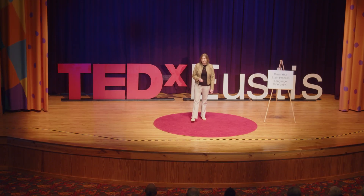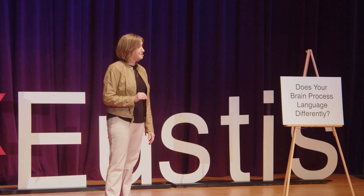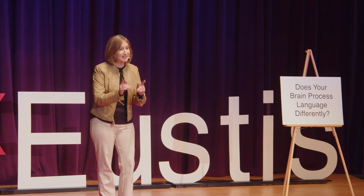Has this ever happened to you? You take a test and fail it miserably, but then you look back on that failure as one of your happiest memories. You might even cry tears of joy because of it. This might seem like an unlikely scenario, but it's actually quite common when I give people the test that I'm about to give you.